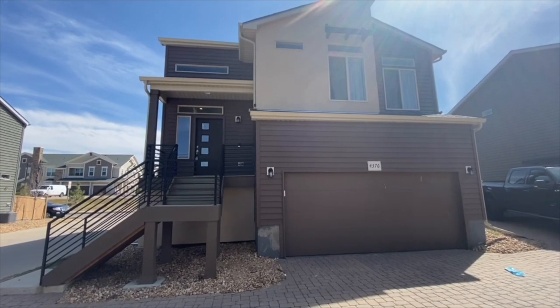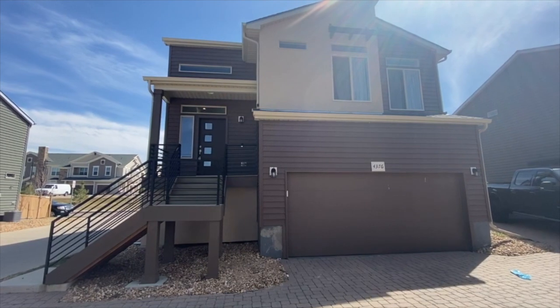This is Shelby with Integrity Realty and Management and I'm showing you 4376 Vindaloo Drive.